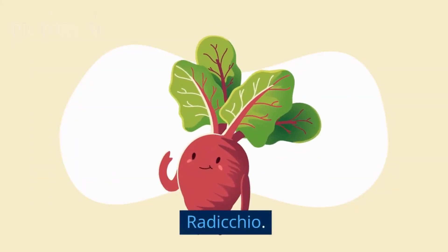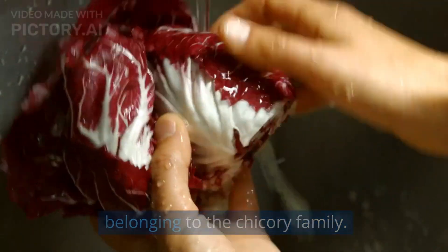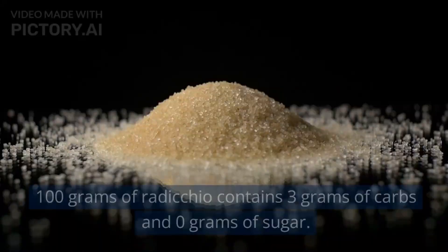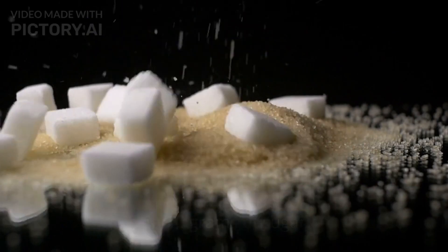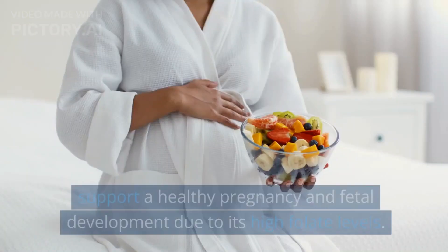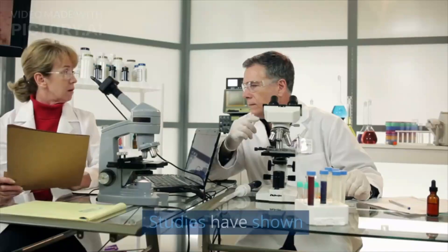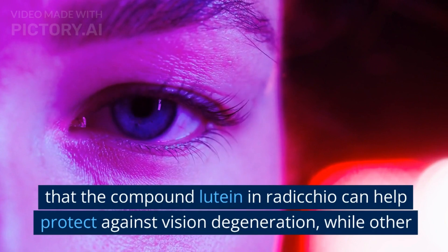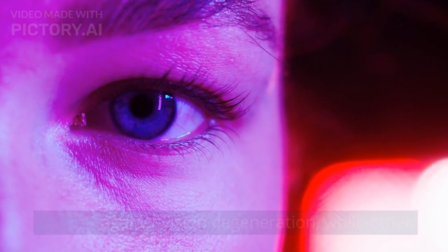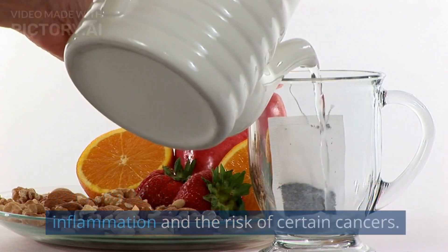2. Radicchio. Radicchio is a bitter leafy green vegetable belonging to the chicory family. It is a deep red, leafy vegetable that tastes slightly bitter. 100 grams of radicchio contains 3 grams of carbs and 0 grams of sugar. Radicchio may support a healthy pregnancy and fetal development due to its high folate levels. Studies have shown that the compound lutein in radicchio can help protect against vision degeneration, while other antioxidants in the vegetable can help reduce inflammation and the risk of certain cancers.